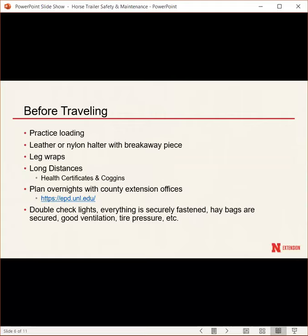For long-distance travel between states, make sure you have health certificates and a Coggins test for proof of negative disease. If you plan on overnights, contact county extension offices — a web page listing Nebraska county offices is provided, and other states have similar resources. Double-check lights, make sure everything is securely fastened, hay bags are secure with good ventilation especially in summer heat, and check tire pressure again before departure. You can never be too safe when traveling with horses.